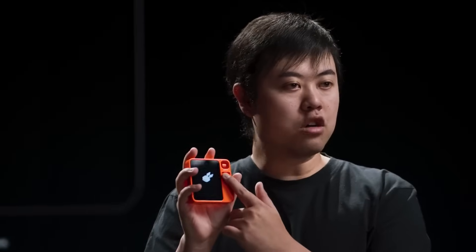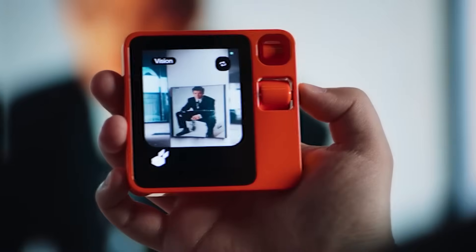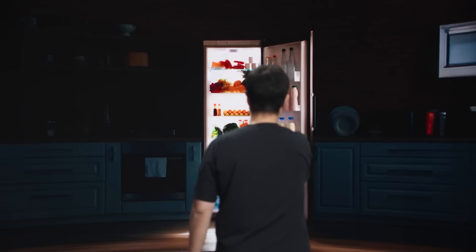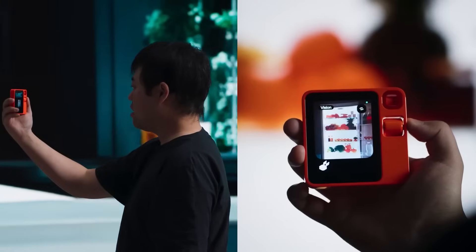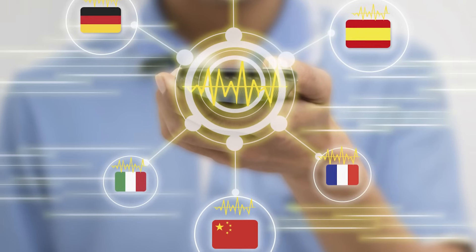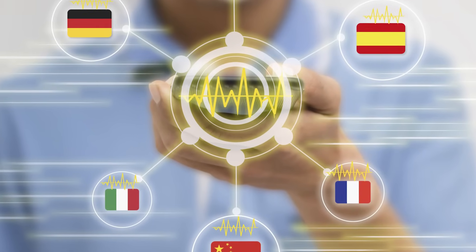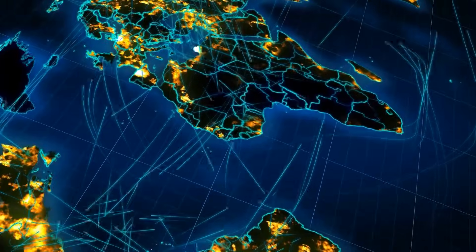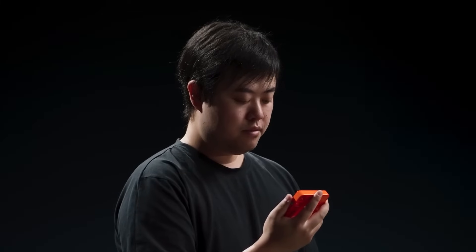The R1 has more tricks up its sleeve. Its Rabbit Eye camera opens up cool visual features no ordinary assistant can match. Point it at ingredients in your fridge and the R1 will intuitively suggest recipes. You can even translate conversations in real time using the R1's camera and mic. Planning an overseas vacation? Practice speaking the native language with this gadget as your personal interpreter.